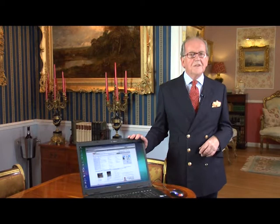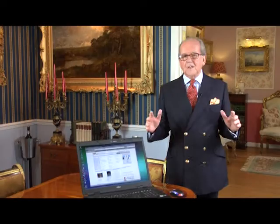eBay started in 1995 and now sells over a million lots a day. It needs a little bit of help to get into it, and I'm going to show you the best way to go about it and how to buy with a bit of confidence. If you try and understand how eBay works, do your research, take a little time and patience, it pays off.